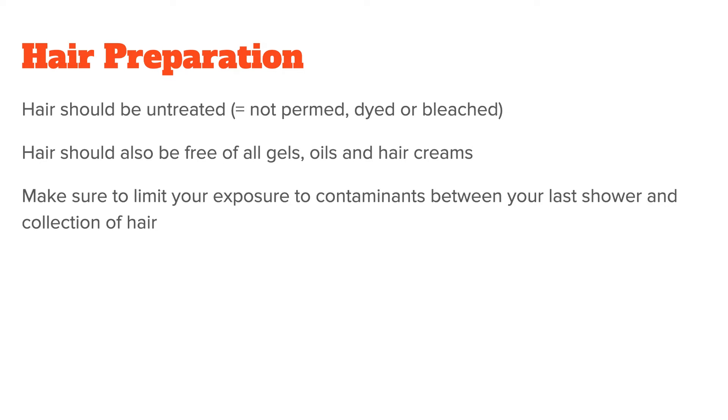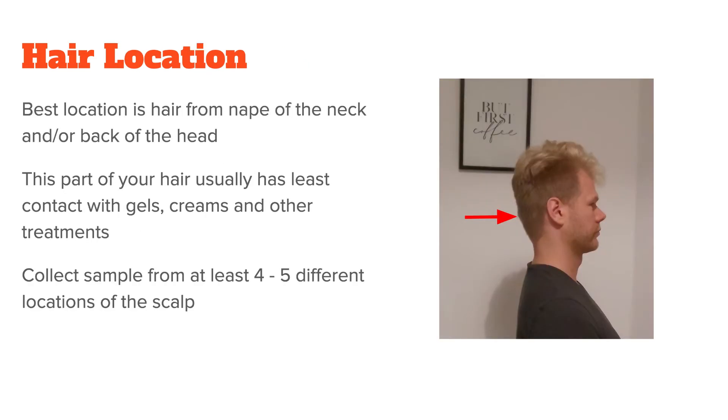If you work around external contaminants — for example, if you're a welder or work in a mine — make sure to limit your exposure between your last shower and the collection of the hair. For hair location, the best location is the nape of the neck. That's because this part of your hair usually has the least contact with gels, creams, and other treatments. Also, make sure to collect the sample in small portions from at least 4 to 5 different locations of the nape of the neck.